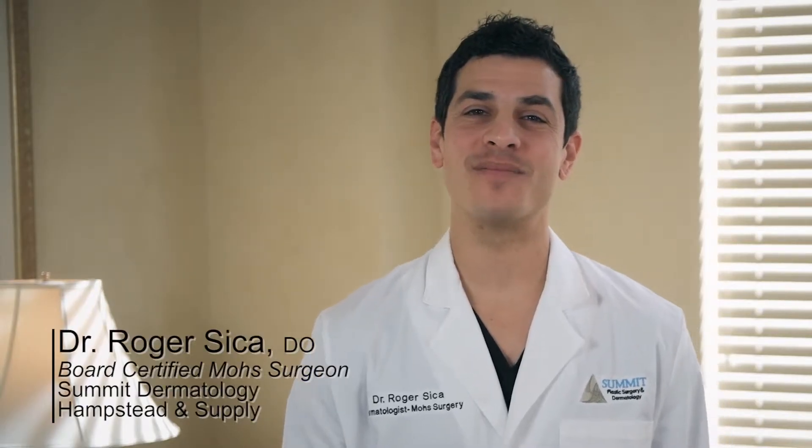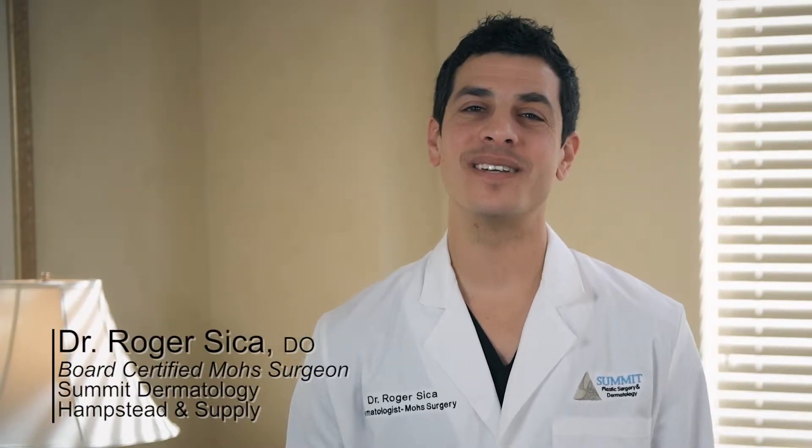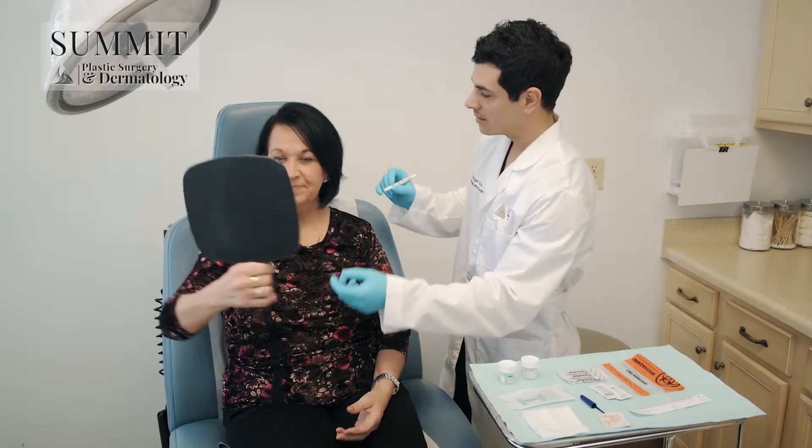A diagnosis of skin cancer can be frightening. It is important to know your options. Not all forms of treatment for skin cancer are the same.